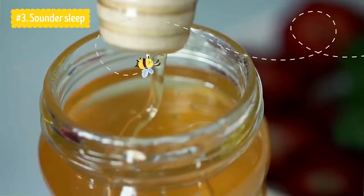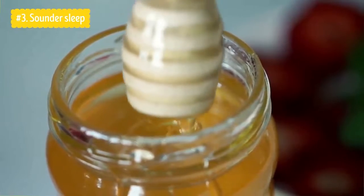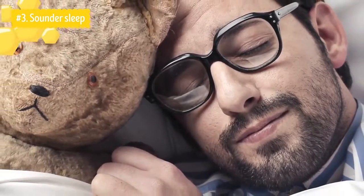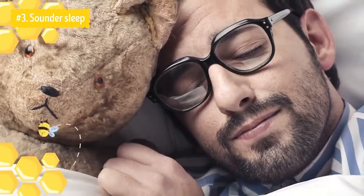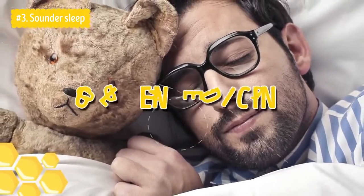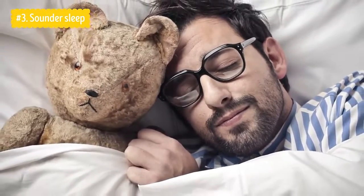Number three: Sound Sleep. The sugar contained in honey increases the level of insulin in the blood, which then releases serotonin. Serotonin is further transformed into melatonin, a hormone that promotes quality sleep. People who have started taking just one spoonful of honey before going to bed are amazed. They call it golden medicine and claim that they have the best and most restful sleep ever. Perhaps it's time to try it out.